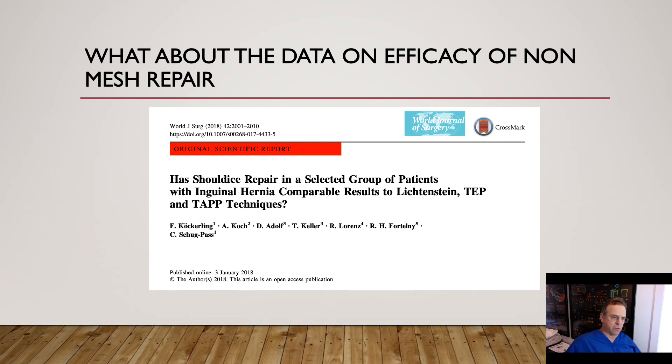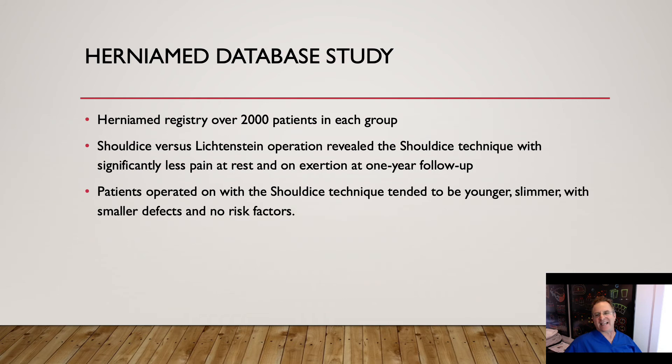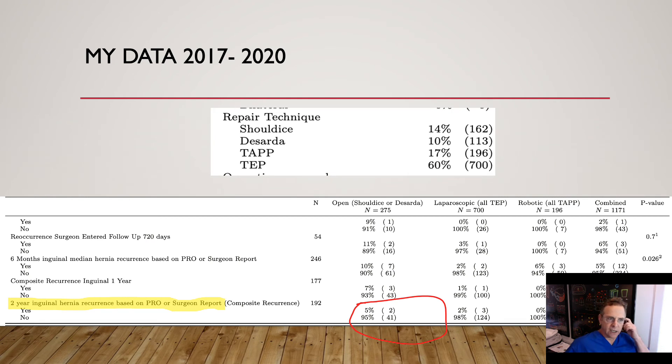What's important here is that Shouldice, being a non-mesh technique, didn't show some extraordinarily higher recurrence rate — it's pretty similar. At the same time, it did reveal less pain than an open mesh repair at one year. However, the patients operated with the Shouldice technique tended to be younger, with lower BMIs, smaller hernias, and fewer risk factors. When I look at my own data, I'm a little disappointed because I've been quite lax at working hard on getting accurate long-term data. My data is skewed by the fact that we tend to enter complications or recurrences a lot more than, say, talking to people five years later with satisfaction after a simple Shouldice repair.